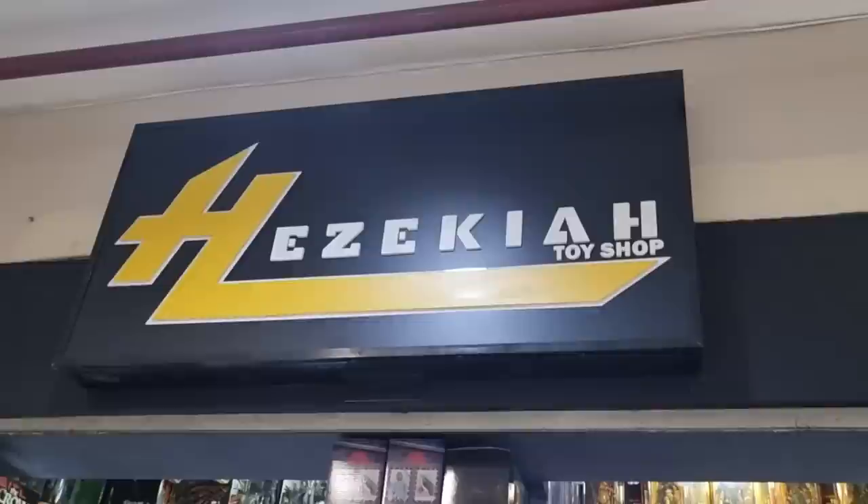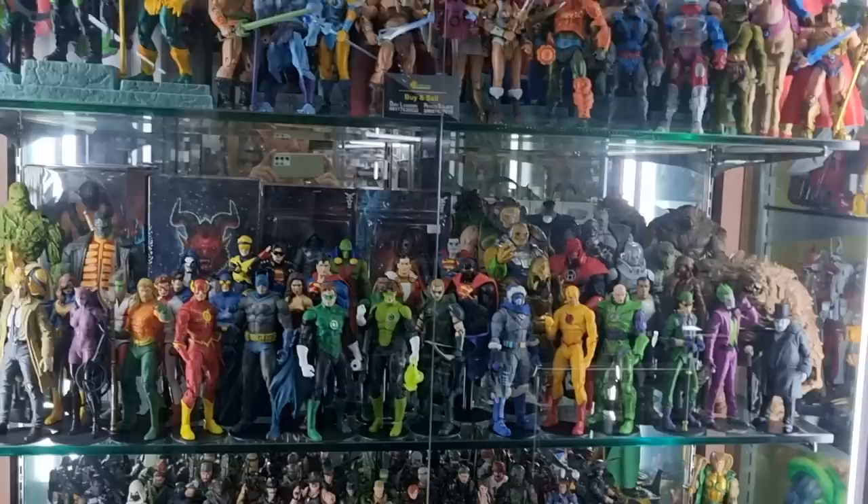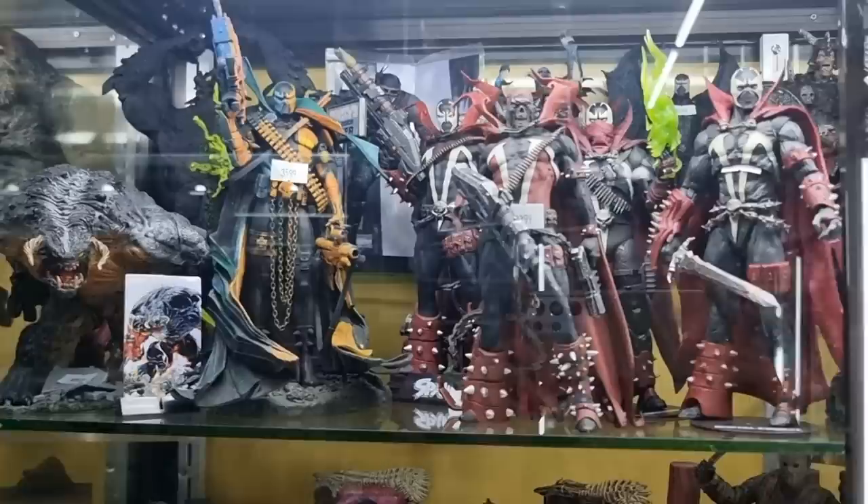We are here in Green Hills at a shop called Hezekiah Toy Shop. Joseph Bustos, are you seeing this? My brother and cousins would love this place. It's basically a bunch of toys and it's so nostalgic. Look - Ninja Turtles! It's incredible.